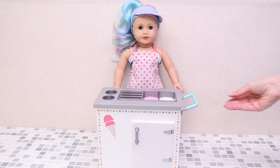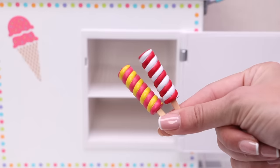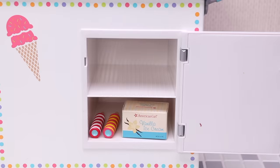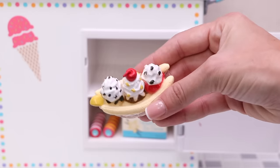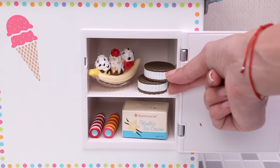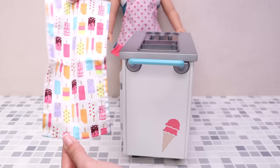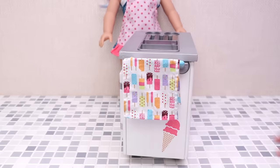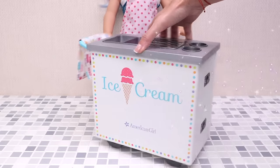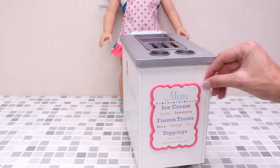This is my ice cream cart and this is the fridge, where all the ice cream stay. We have powerful popsicles, vanilla ice cream, this delicious banana split, and ice cream sandwiches. This is my cute towel with a frozen treat print. And here is the menu — let's put it over here so anyone can see it.